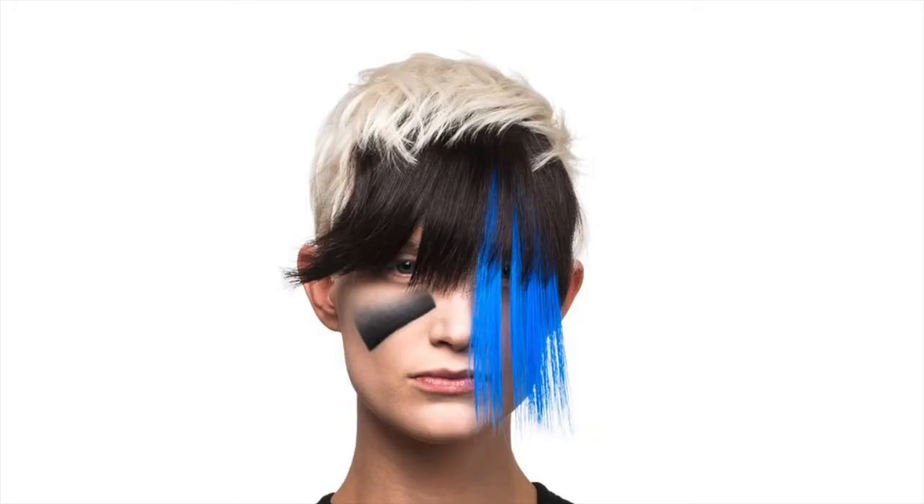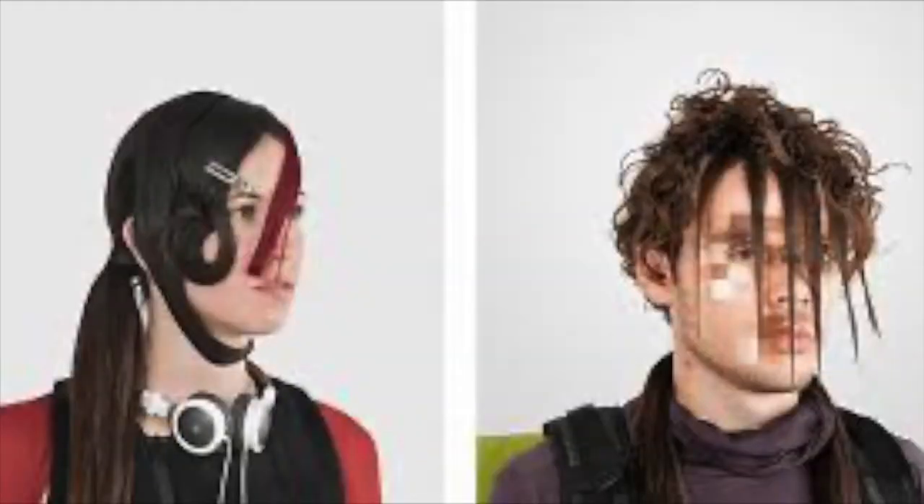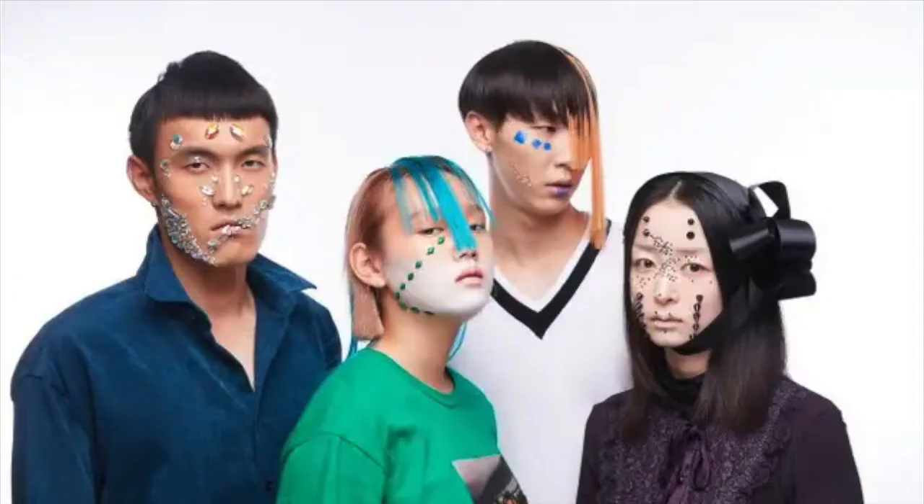Here's an example of makeup, some lens mirroring, more makeup, even hairstyles, and even attachments onto faces.